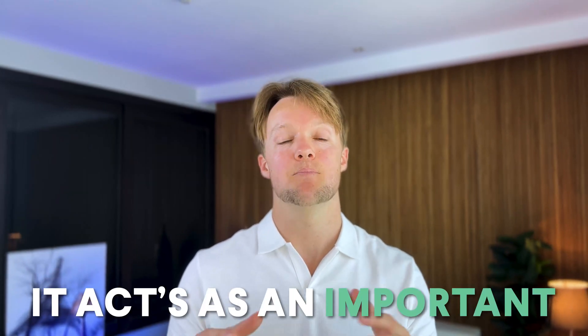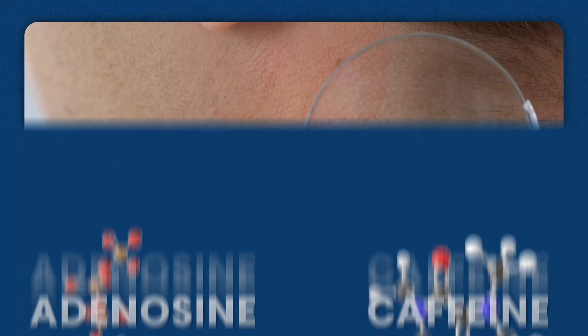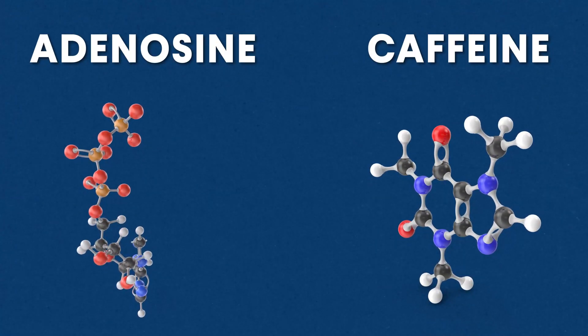Instead, adenosine acts as an important signaling compound because receptors for adenosine are widespread throughout the body. It has many physiological functions like regulating inflammation and allergic reactions. Chemically, adenine is very similar to caffeine, which is why every time you drink coffee you're inadvertently blocking your adenosine receptors — and it's for this reason that coffee stimulates our nervous system.